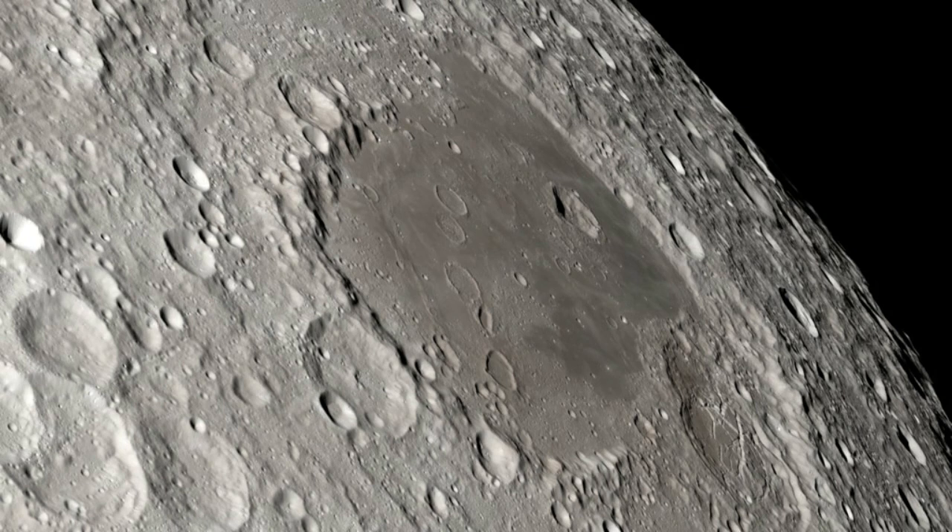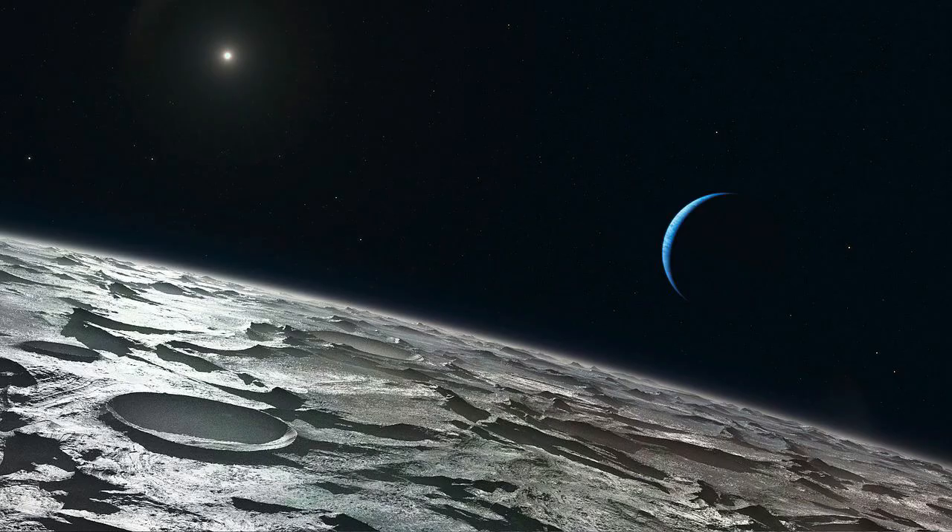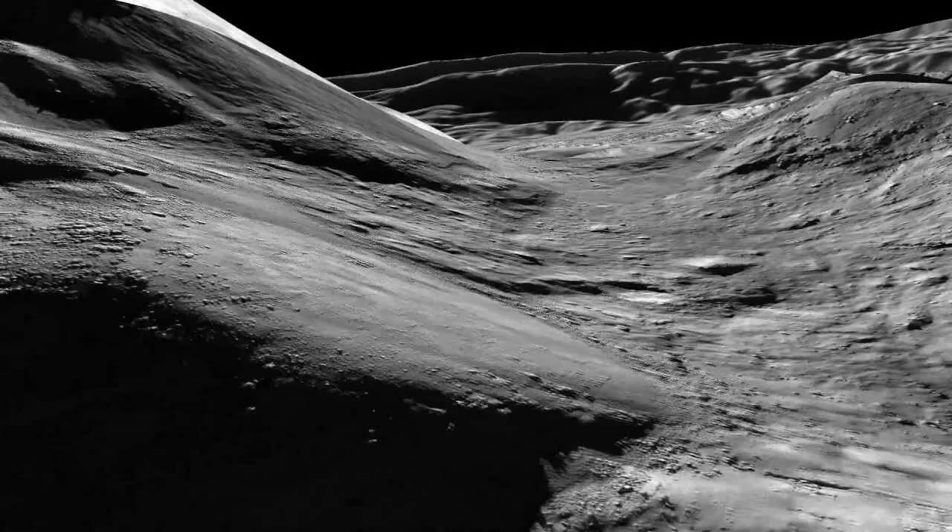The newly formed moon was in a molten state, but within about 100 million years, most of the global magma ocean had crystallized, with less dense rocks floating upward and eventually forming the lunar crust.